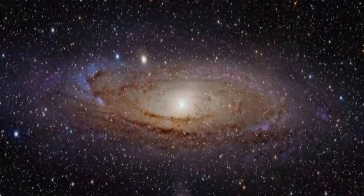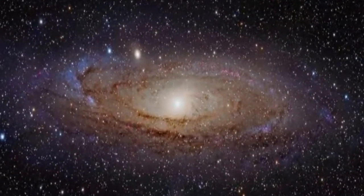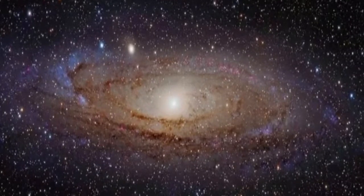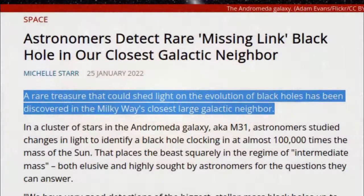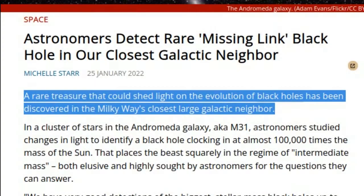Astronomers detect rare missing link black hole in our closest galactic neighbor. A rare treasure that could shed light on the evolution of black holes has been discovered in the Milky Way's closest large galactic neighbor.